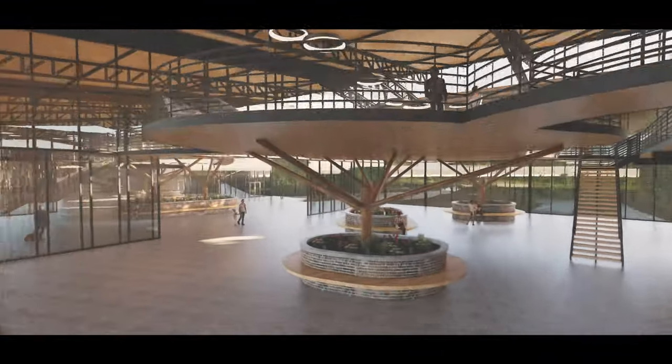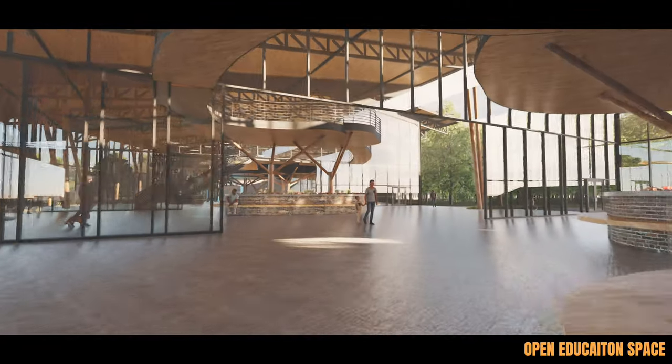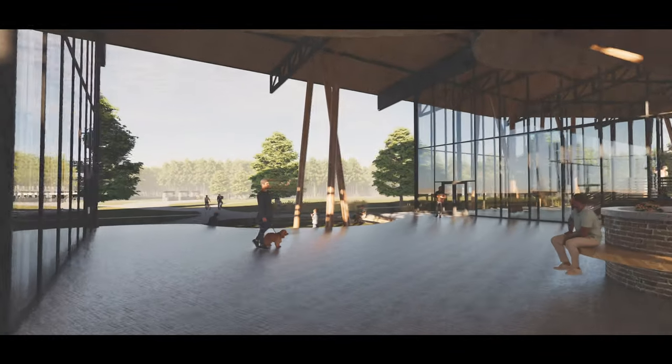The Honeyhorn Discovery Center stands as an opportunity to elevate and grow the Coastal Discovery Museum's reach into neighboring communities through their partnership with the Smithsonian Institute.